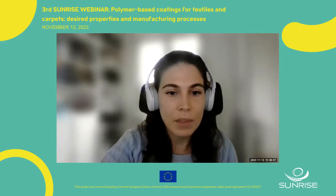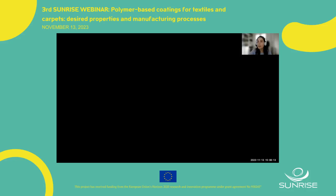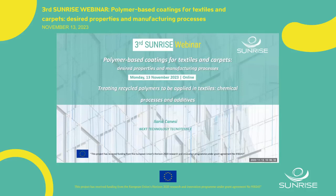Good afternoon, thank you for the nice introduction. I'm going to share my screen. I'm Ilaria Canesi and I'm going to talk about recycled polymers to be applied in textile: chemical processes and additives.